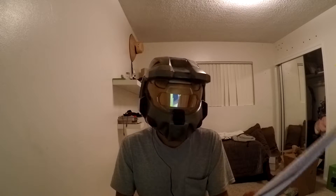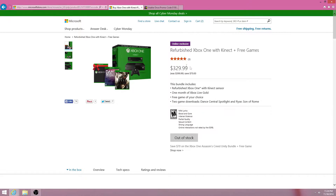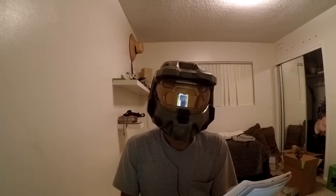So here's how I got my Xbox One for $123. The Microsoft Store Black Friday weekend was selling refurbished Xbox Ones that come with everything, plus two free games — Rise and Dance Central as download codes — a Kinect, and a game of your choice. I chose Halo: The Master Chief Collection.